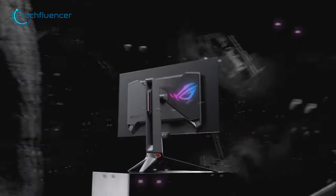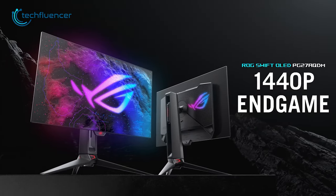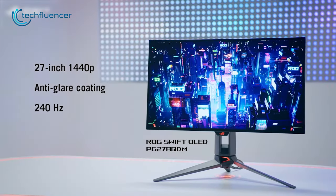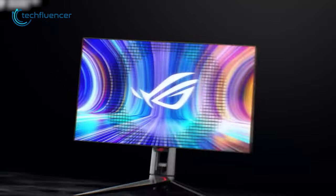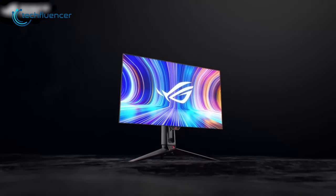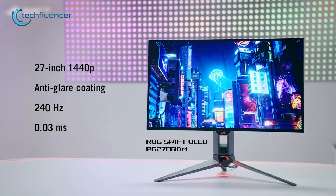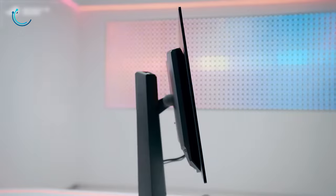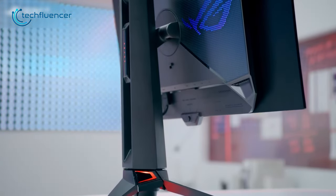Next, we have the 27-inch ROG Swift PG27AQDM from ASUS. With a 1440p resolution and an exceptional 240Hz refresh rate, this monitor boasts an OLED panel and G-Sync technology, ensuring a smooth and tear-free visual output for an unbeatable gaming experience. It also has a response time of up to 0.3ms for even swifter visual output. The monitor's ergonomic build quality allows gamers to adjust the height, swivel, pivot, and tilt according to their comfort level.